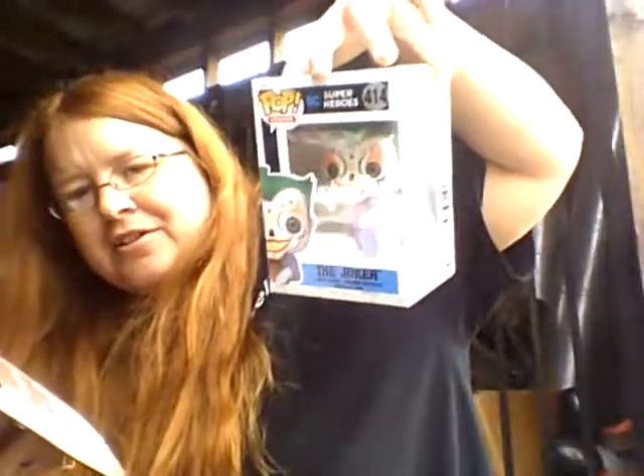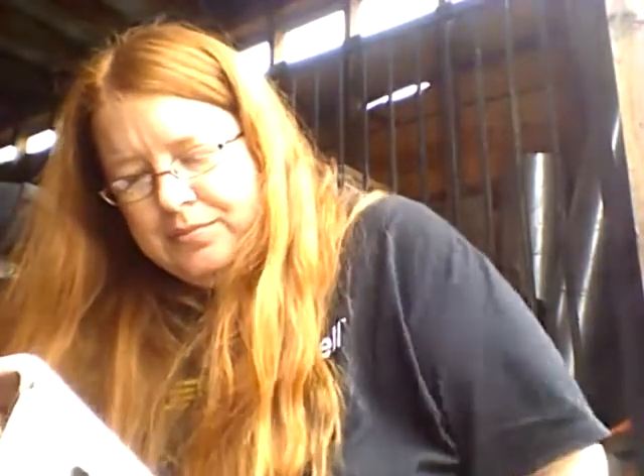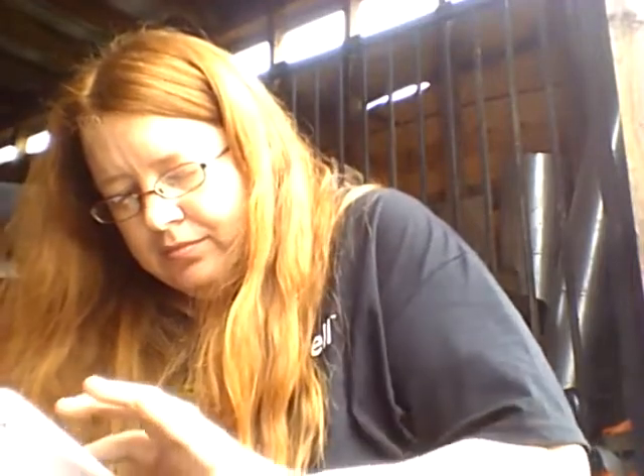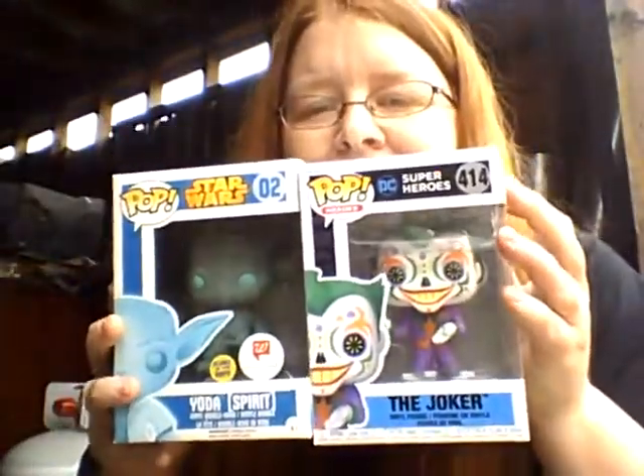Let's see how much these pops are worth. The Joker is worth $15 — that's good because each of these boxes was $12, so that's cool. And then Yoda is worth $13. So $28 total — I paid $24 and I got $28 back, so yeah, that's good.